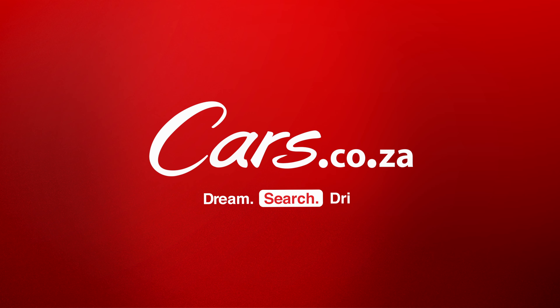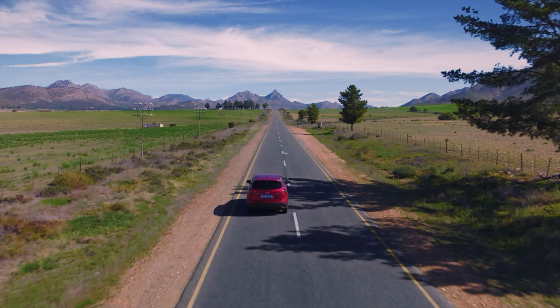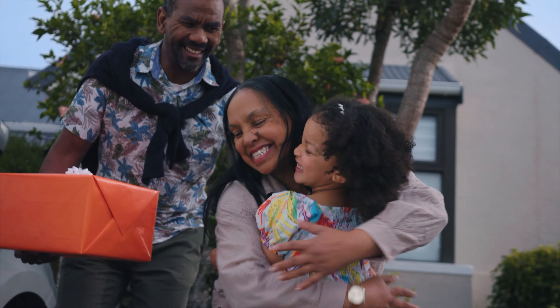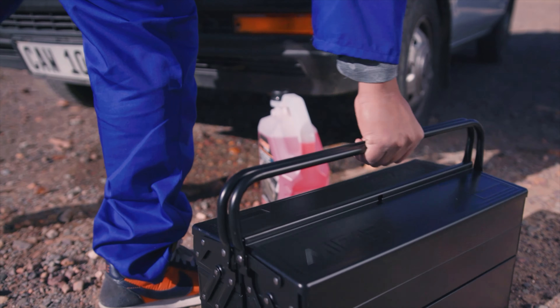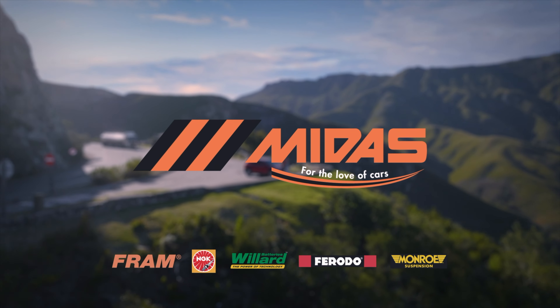Dream. Search. Drive. Cars.co.za. Keep your adventure alive, because when it comes to finding the right part at the right price, there's just no place like Midas. For the love of cars.